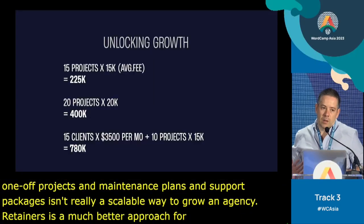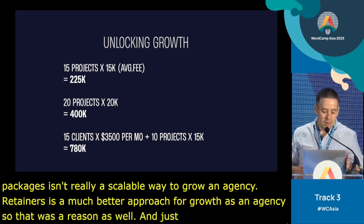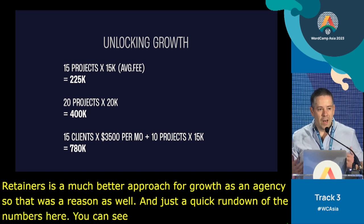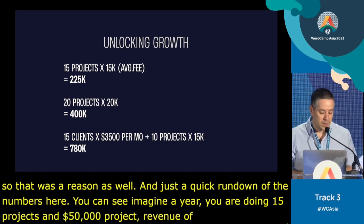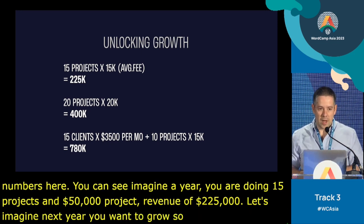Just a quick rundown of the numbers. Imagine in a year you're doing 15 projects at an average of 50K — you'll do a revenue of 225K. Next year you want to grow, so you aim to do 20 projects at 20K — that's 400K. Pretty interesting, but there's effort in that jump already.